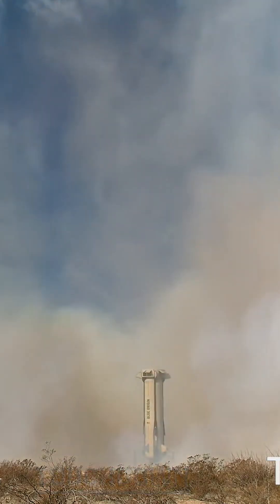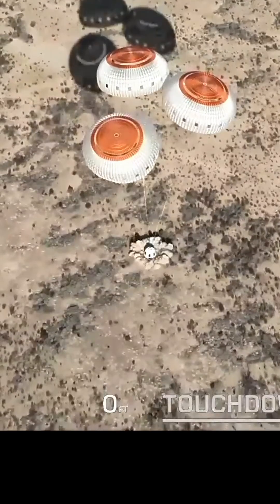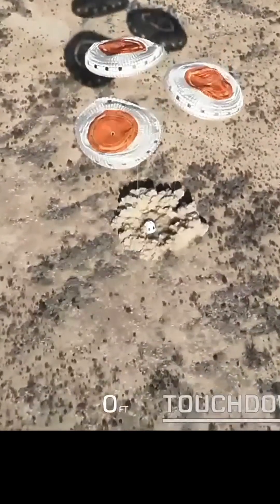And touchdown. Looks like it has now inflated, which is great. And touchdown.